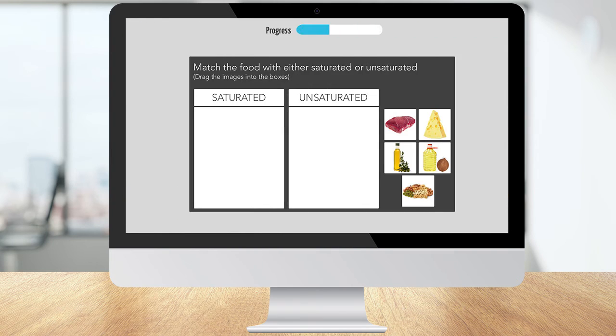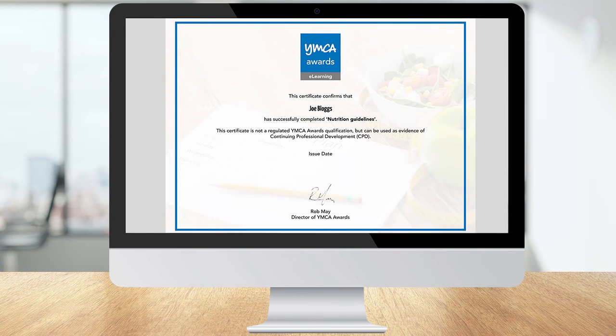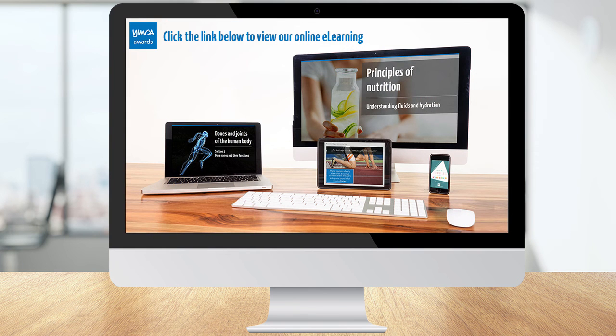Final quizzes will test your knowledge, and once you've completed each course you'll receive a certificate from YMCA Awards. Click the link below to discover the benefits of good nutrition.